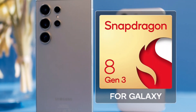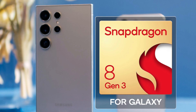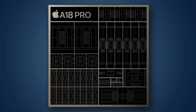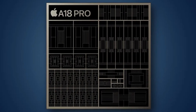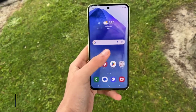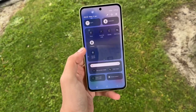The Galaxy S24 Ultra is powered by the Qualcomm Snapdragon 8 Gen 3, specifically tuned for Samsung devices. While both chips are incredibly powerful, benchmarks show that Apple's A18 Pro takes the lead in CPU performance. However, in 3D graphics tests, the Galaxy S24 Ultra isn't far behind, offering stellar gaming performance.